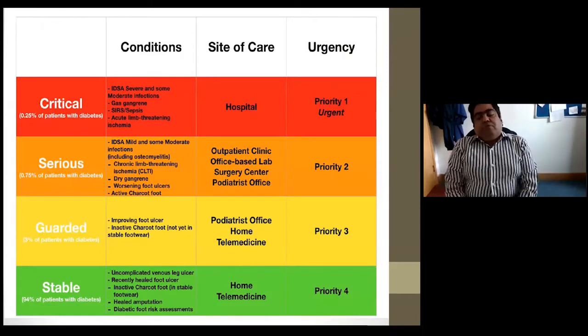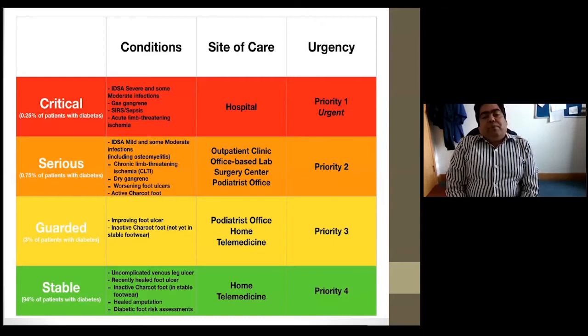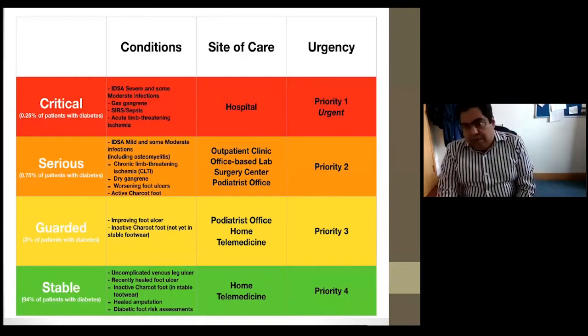Regarding the foot service, the critical cases — those with signs of sepsis or acute limb-threatening ischaemia — need to be seen in the hospital foot clinic. Serious cases such as osteomyelitis or chronic limb-threatening ischaemia, and active Charcot, need outpatient clinic review. Guarded cases like improving foot ulcers or inactive Charcot, and more stable cases, could potentially be managed through telemedicine and home care.